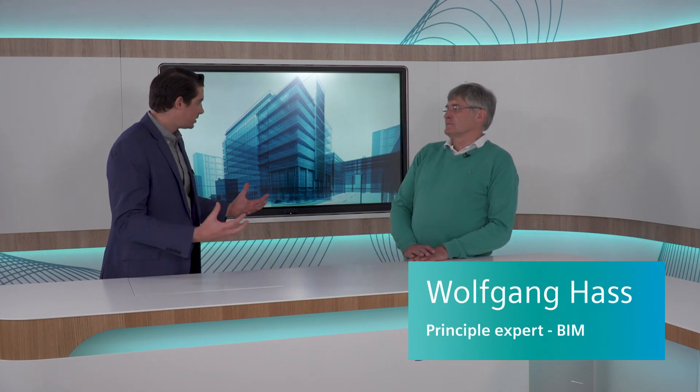Hello and welcome to Buildings of Tomorrow. My name is John Lester and in this episode we'll be talking about the benefits of the BIM process during the planning and design phase. I'm joined in the studio today by Wolfgang Huss, a principal expert on BIM. Wolfgang, thank you for joining us. What are some of the benefits of using the BIM process during the designing and planning phase?